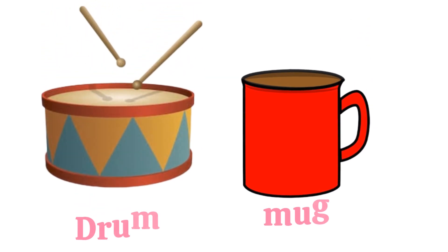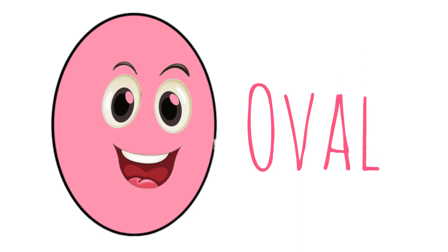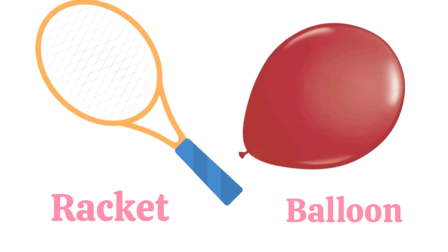Cylinder. These are cylinder shapes. Oval. An egg is oval. These are oval shapes.